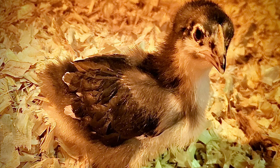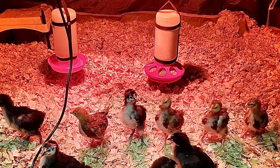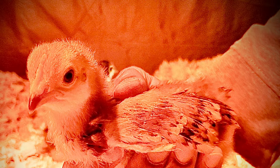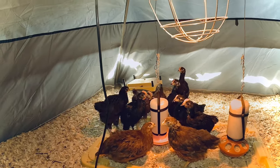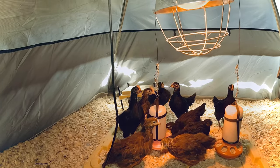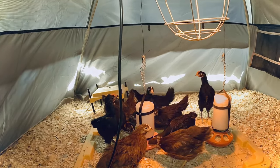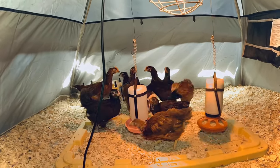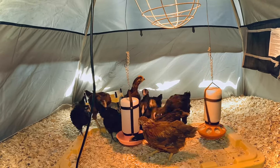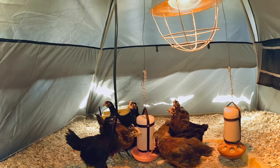Here we have a picture of our chickens about a month ago. You can see how much they've grown since then. They're getting big. You're probably wondering about the setup we have here — I have them in a tent. They have all that space and it's easy to keep the tent clean. They're in the garage, so they're in the garage in the tent.